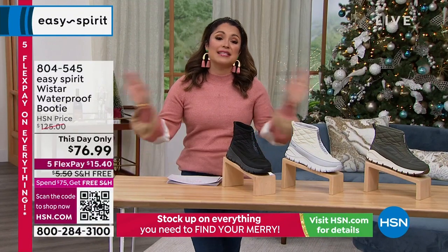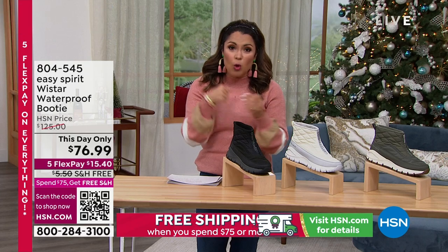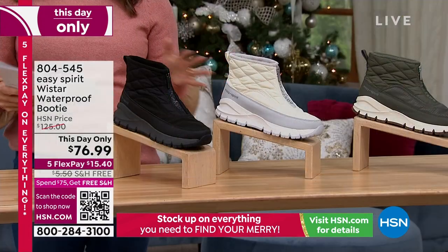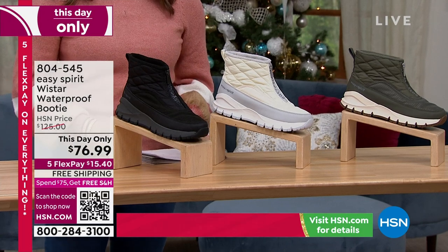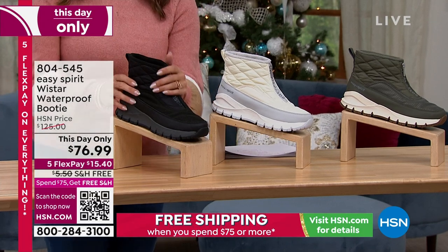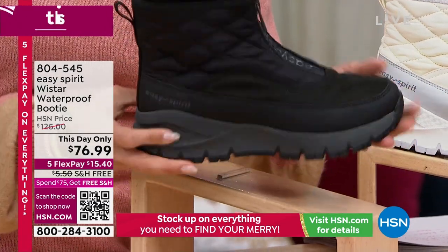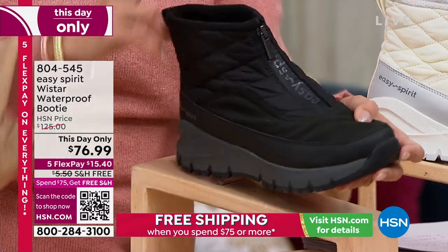Easy Spirit — decades and decades of bringing us incredibly stylish shoes, but the core of this brand, first and foremost, is all about comfort. They combine comfort with classic styling, feminine silhouettes, and really durable materials. This one — holy cow — this is the Wistar, and it is a waterproof — not water resistant, not water repellent — waterproof, super rugged and durable booty. It is so cute.